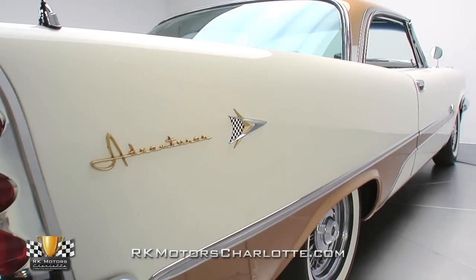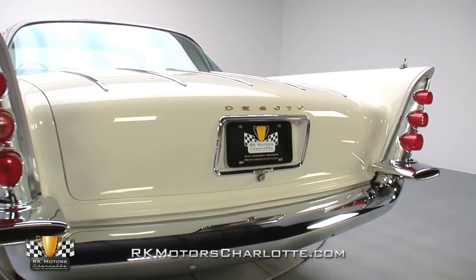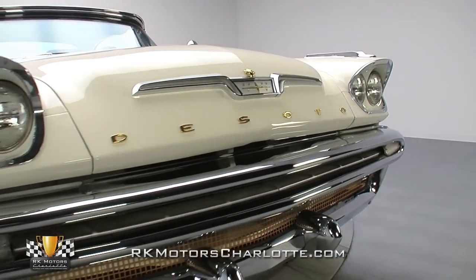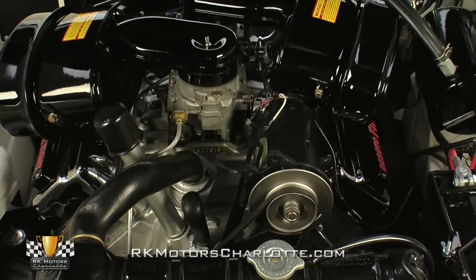The spectacular Code L Surf White and Code P Adventure Gold example you see here was assembled at Chrysler's Detroit, Michigan manufacturing facility and currently wears a clean, high-quality restoration that has been exceptionally maintained.